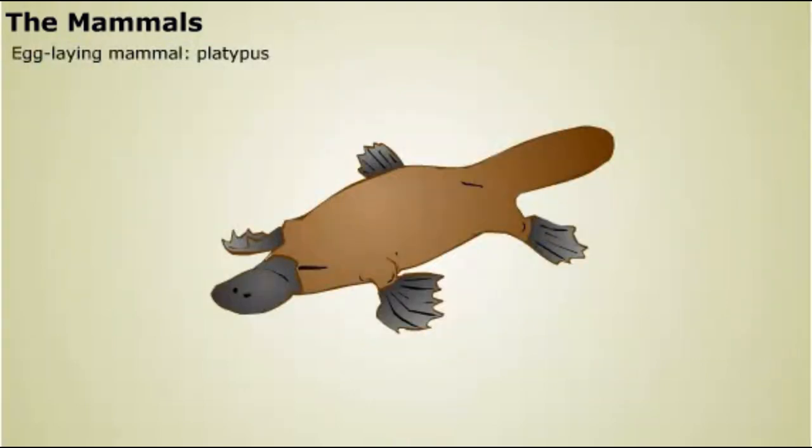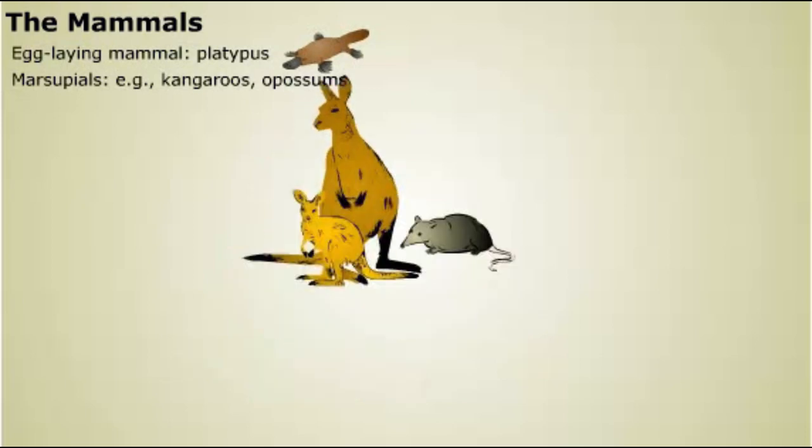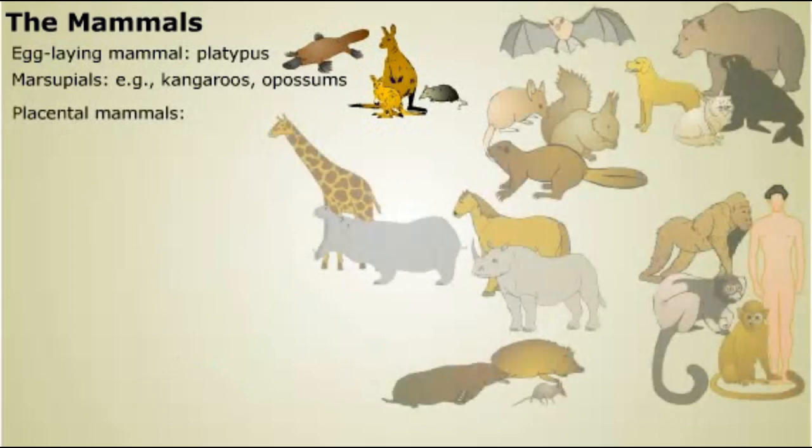A few modern mammals still lay eggs — the platypus is an example. Marsupials give birth to live young at an early stage of development; the newborn crawls into a protective pouch on its mother's body to complete its development, as in kangaroos and opossums. All other mammals — most species living today — are placental mammals, named for having a placenta, an organ that helps exchange nutrients and wastes between mother and developing offspring. Placental mammals give birth to offspring that are more developed than the young of marsupials.